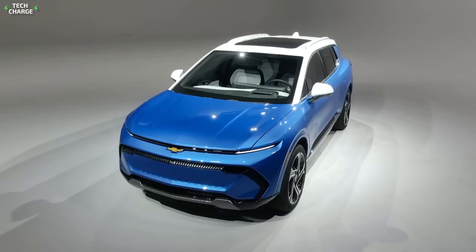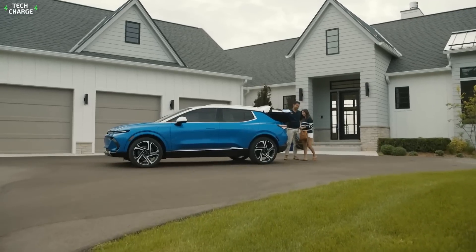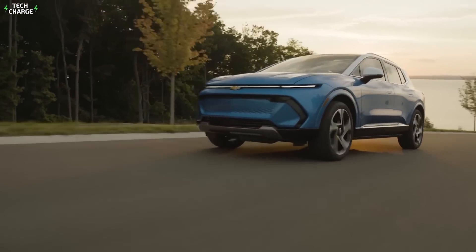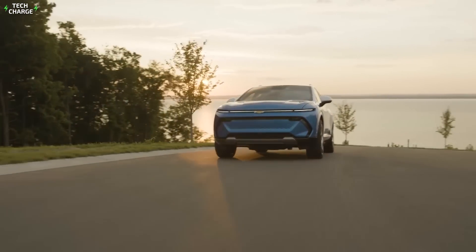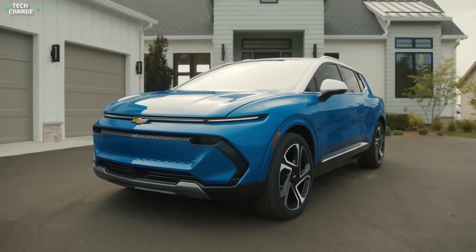The all-electric Equinox will be completely the opposite. It will be an EV designed for the masses, with a starting price that isn't much higher compared to the conventional gas-powered Equinox. Does this mean it will compromise on performance or range? Not at all.